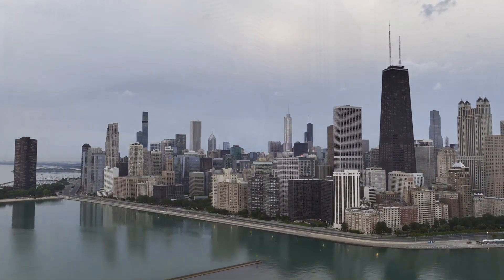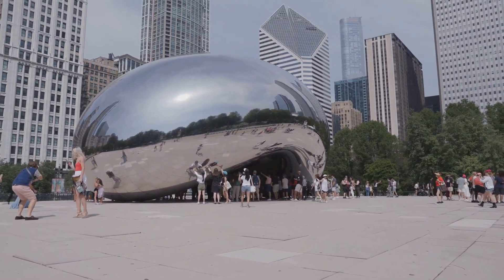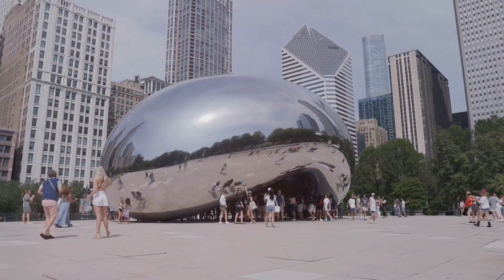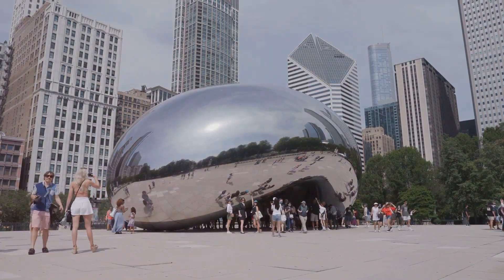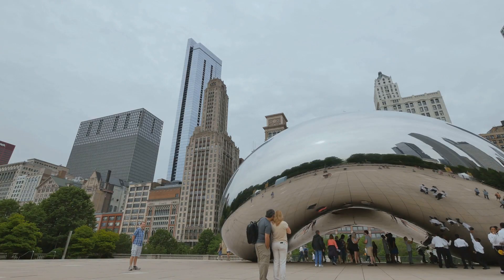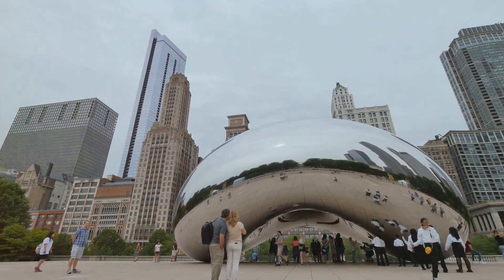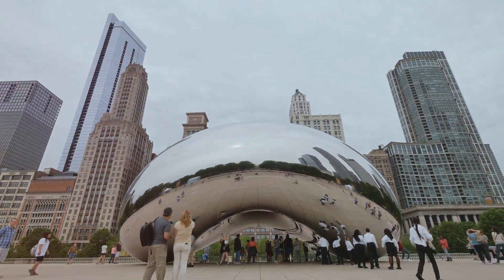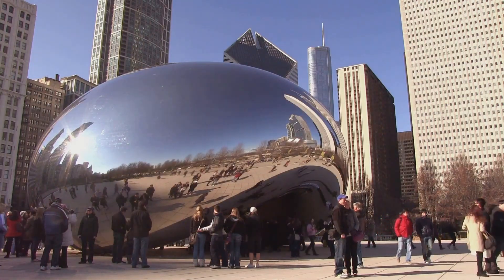Historical Landmarks and Attractions: In Millennium Park, you'll find Cloud Gate, or as it's lovingly called, The Bean. This reflective sculpture is not only one of Chicago's most famous landmarks, but also a perfect spot for photos, as it reflects the skyline and the visitors around it. Take a walk around and through it to see Chicago from all angles.